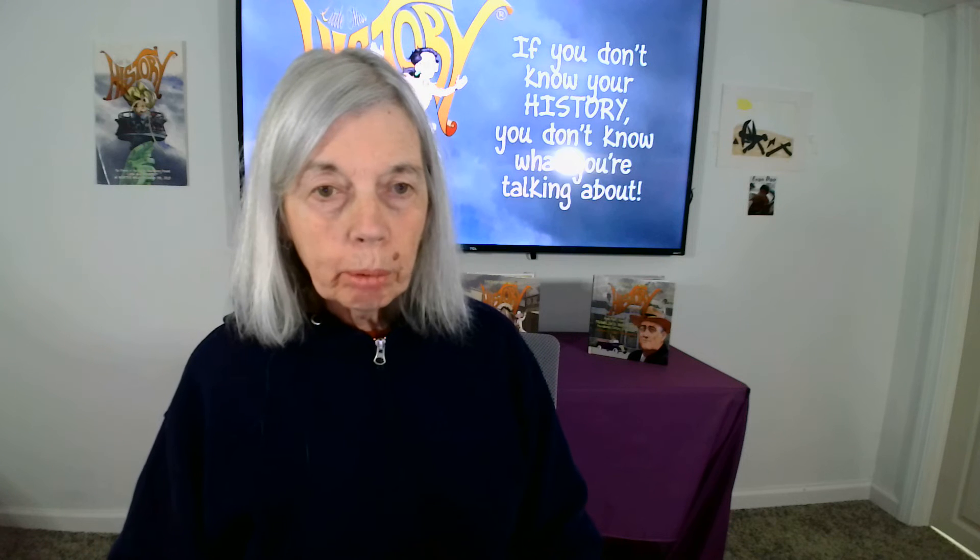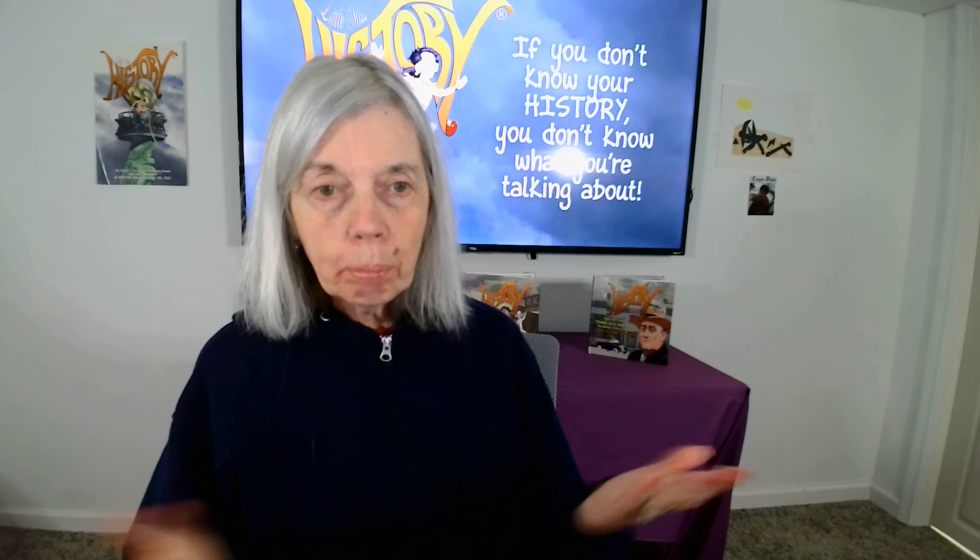Hi, Barbara Ann Mojica, a.k.a. Little Miss History, with you for another session of the 2-Minute Teacher — how to set up a mini-lesson in just a couple of minutes.